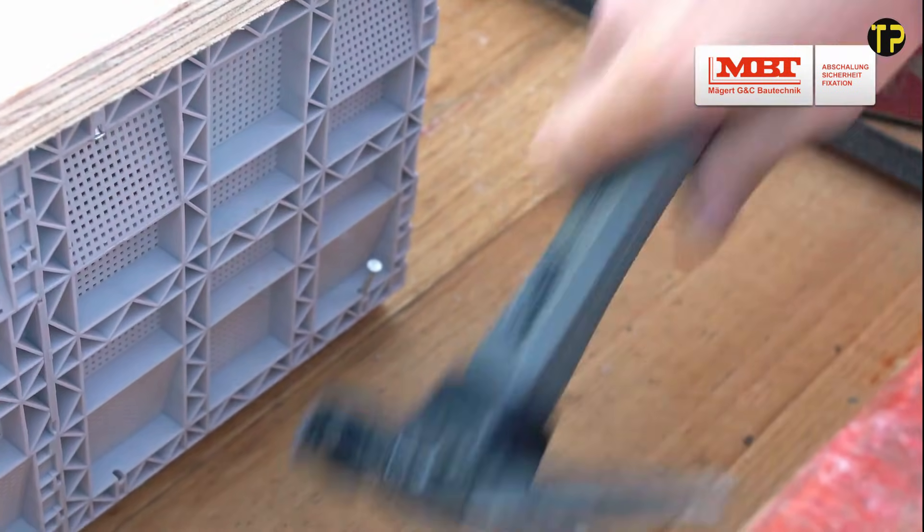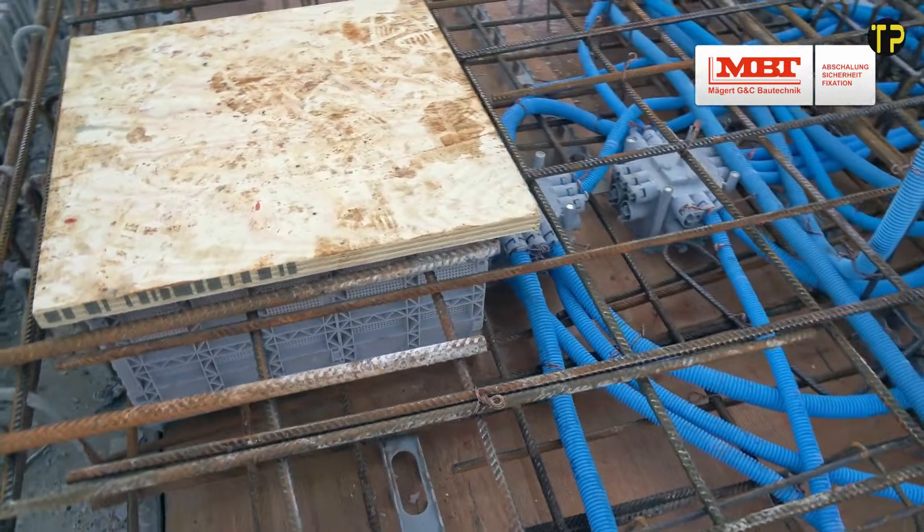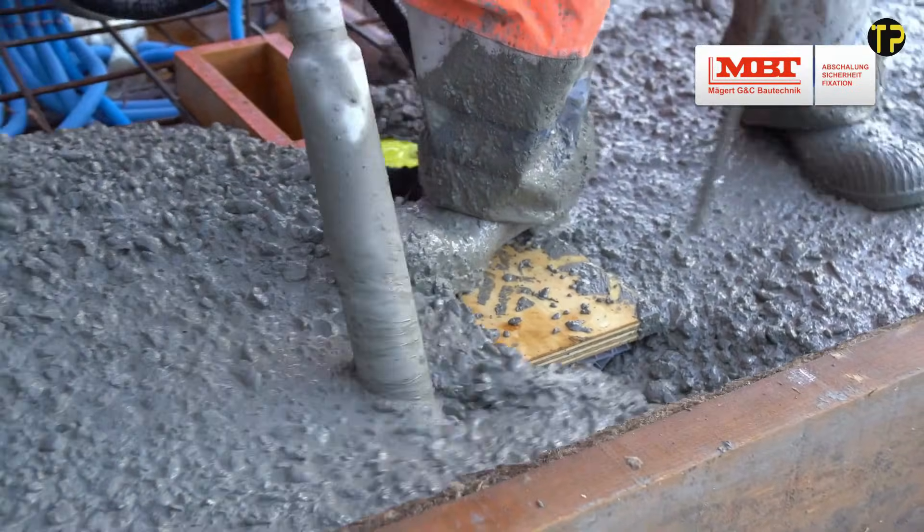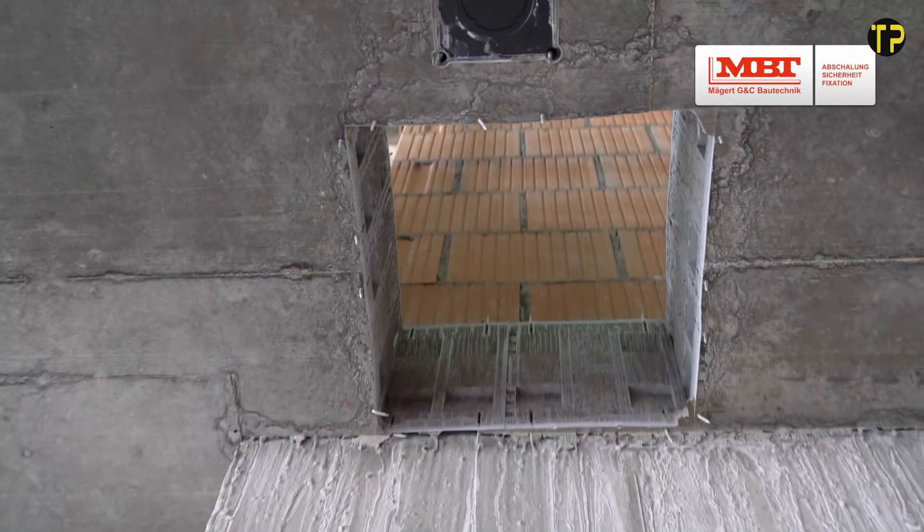What makes the MBT Steckbox stand out is its simple assembly — just connect, lock, and you're ready to go. It's built with durable materials that can handle tough construction environments while keeping cables protected and well-managed.